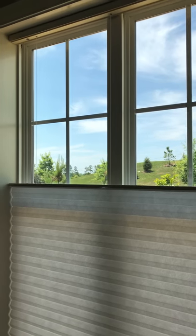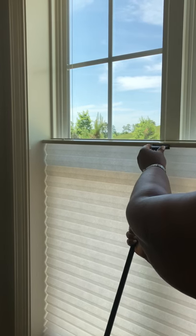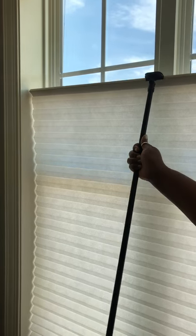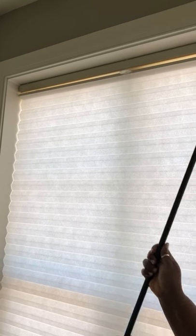And when you want complete privacy, you're able to order this handle which allows you to raise them to the very top for complete privacy.